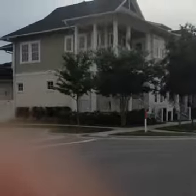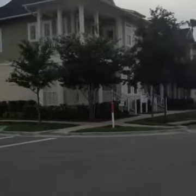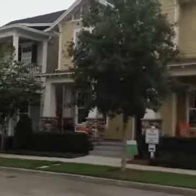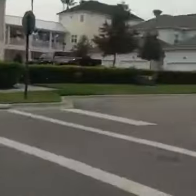This is the sales center — it's gorgeous in there. They have a few model homes, they have two there, and then this one is a model home. They're probably closed right now, or I'd take you in there and show those as well.